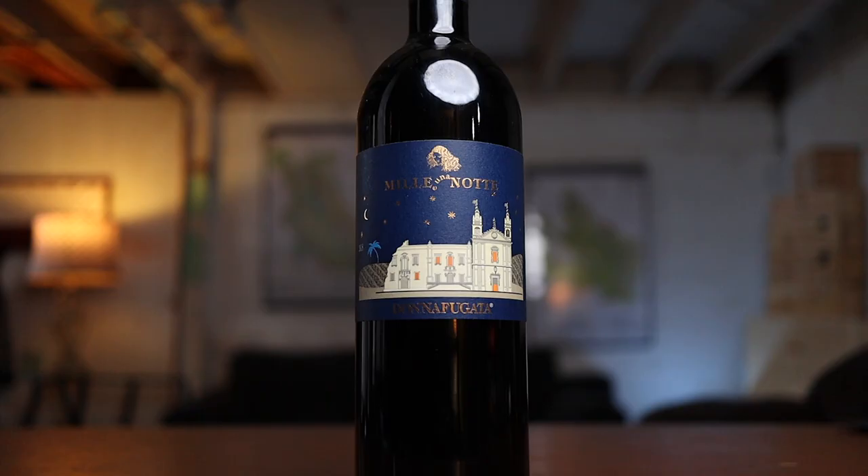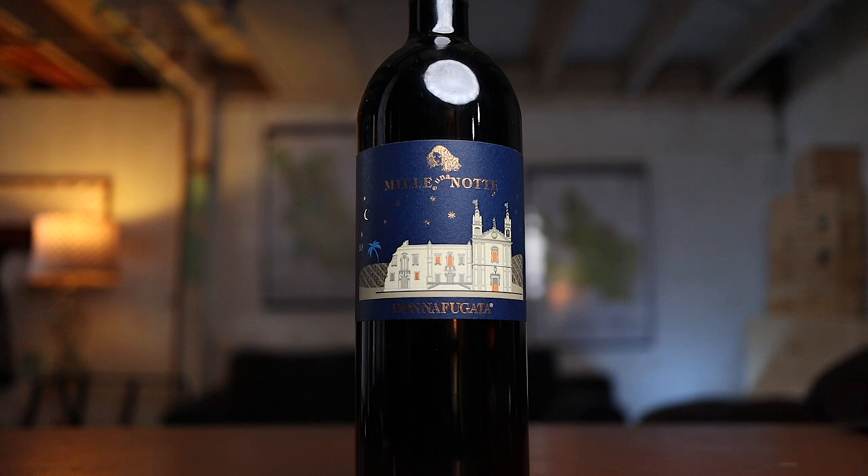And then finally, we have one of the most iconic Nero d'Avolas: the Donnafugata Mille e Una Notte — 1001 Nights, inspired by the Knights of Arabia. Sicilia Rosso, 2018. This was created by the legendary Giacomo Tachis, responsible for wines like Sassicaia, San Leonardo, Saffredi, and a lot of Italy's most iconic modern red wines.